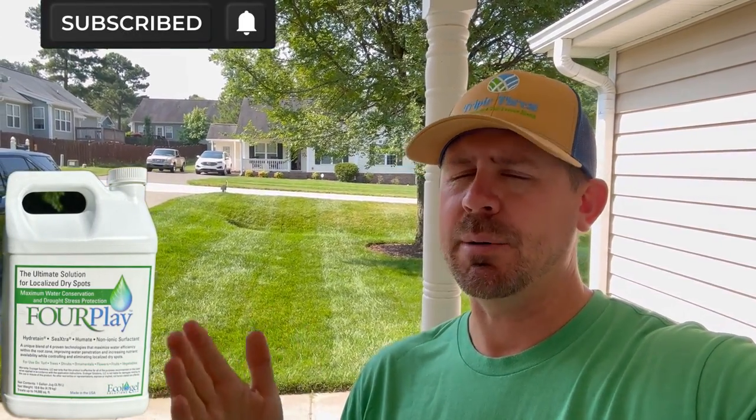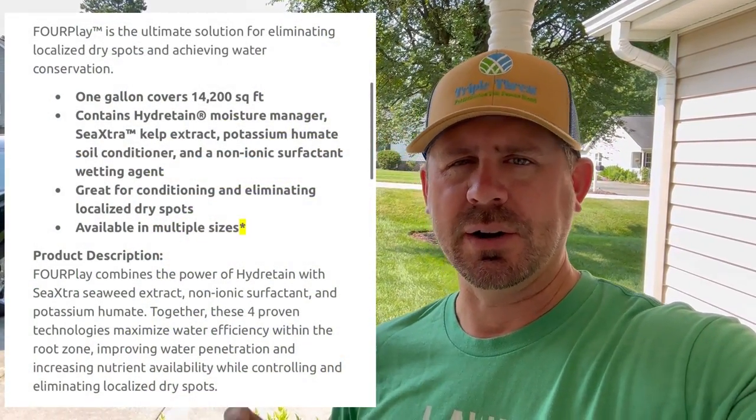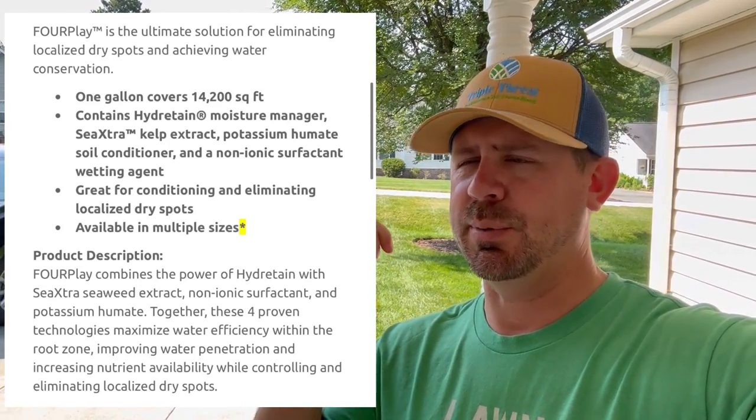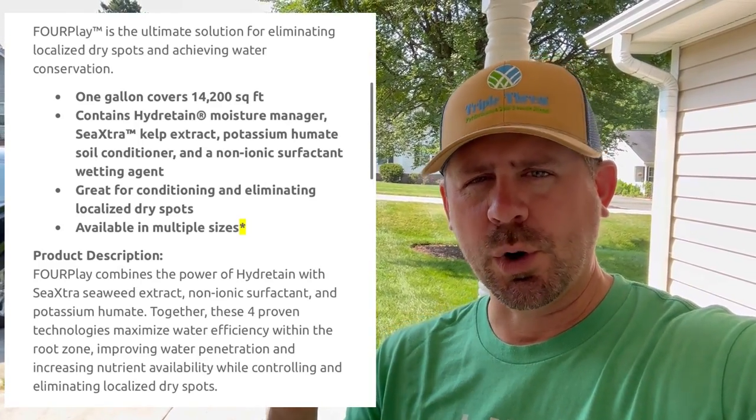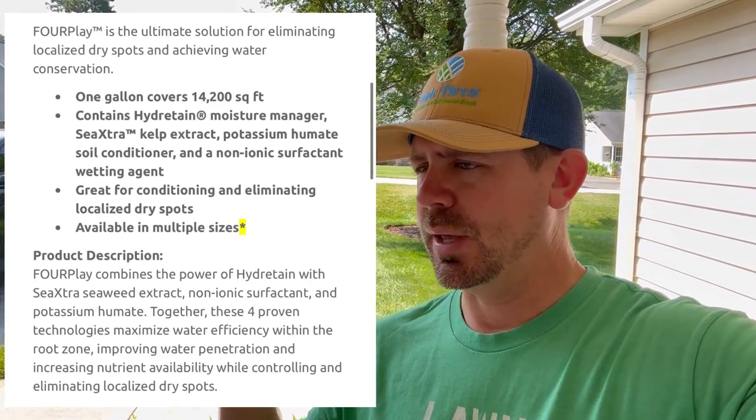Today we're going to dive into a topic that deserves a bit of discussion now that we have some evidence — the hydrotain issue, specifically foreplay and hydrotain. Foreplay, if you don't know, is something I'm trying out this year. It's a combination of four products: hydrotain, basically CK, fulvic acid or some type of surfactant, and something else. It's four products combined into a supplement for the lawn to help during heat stress and to pull moisture out of the air, while also amending the soil.